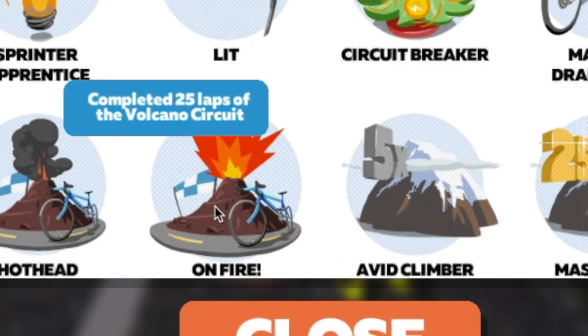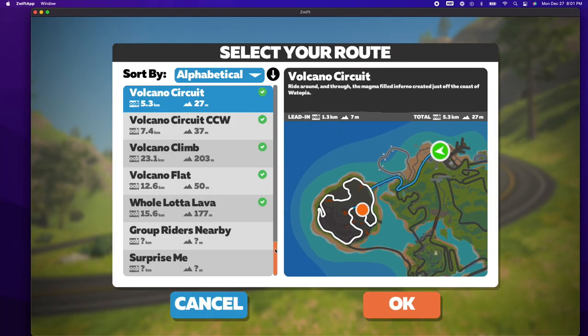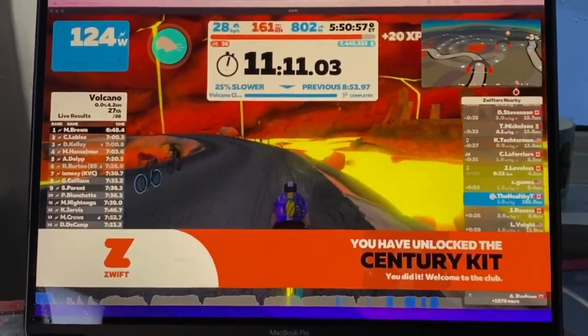Now that you're caught up, today is a badge hunt — track down and obtain the elusive 'You're on Fire' badge. Why has this taken me so long? You have to cycle 25 times around the volcano circuit. Who wants to cycle 25 times around anything? It's pretty boring. By cycling 100 miles on the bike I will also obtain the Sentry badge and the Sentry kit.